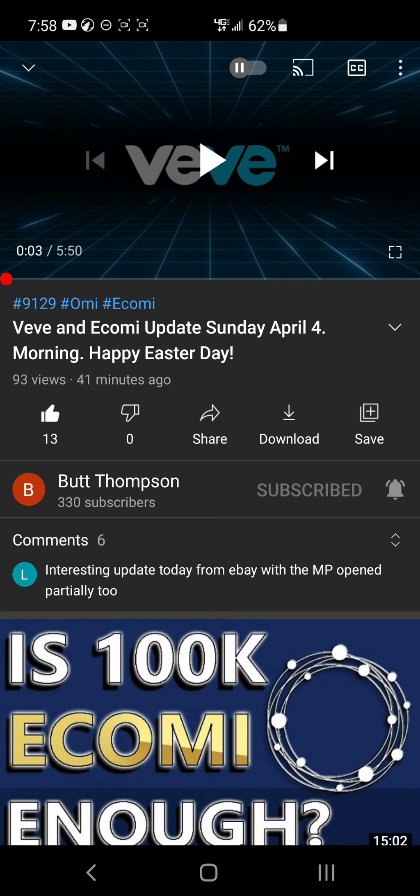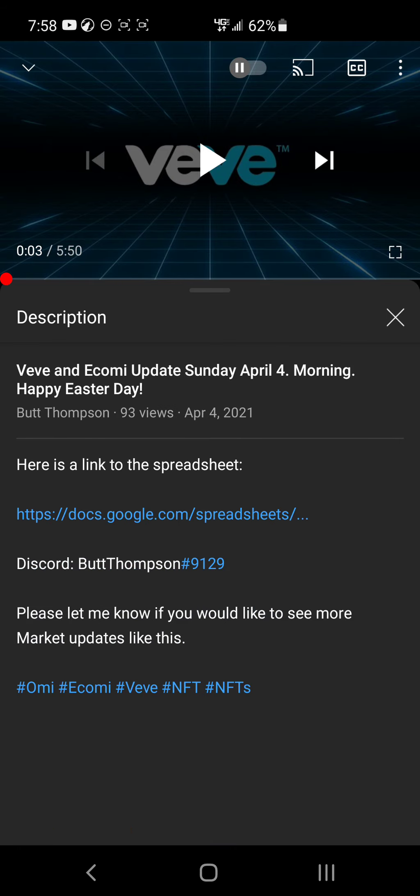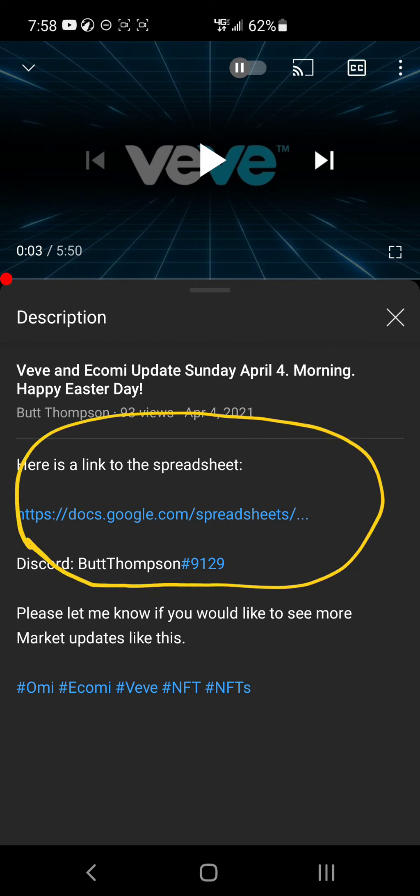I want to go over to Thompson's YouTube channel — he's an active VeVe user and a YouTuber who puts out interesting information regarding eBay sales and current prices of these NFTs. If you go to the menu button on his YouTube page, you'll find a Google spreadsheet that he updates pretty often, where you can see the current prices of these NFTs and calculate your portfolio value by typing in what you have.